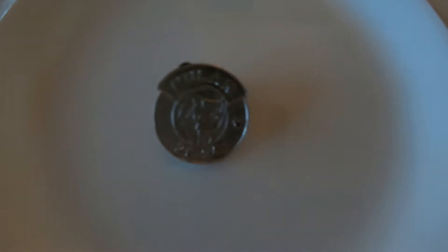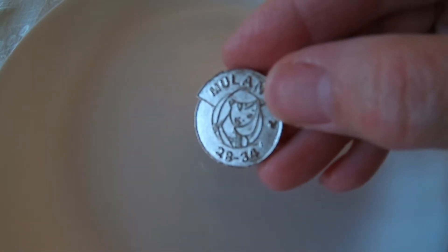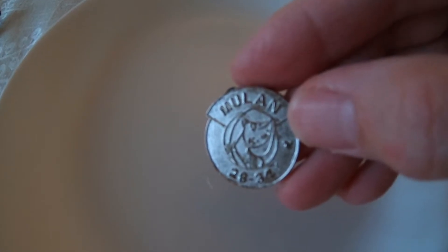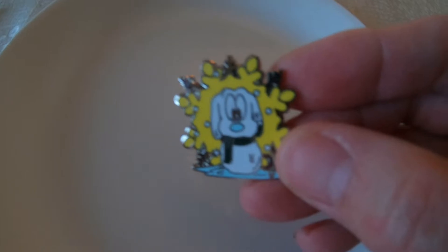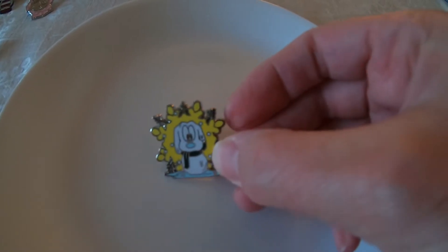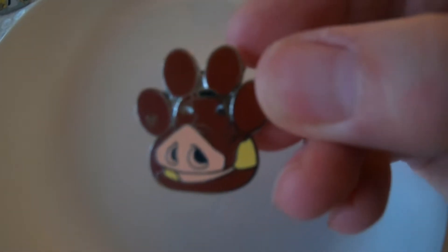This next one is a silver Mulan pin — there's a little Hidden Mickey on it. It's four of ten in a Hidden Mickey set, from 2000-something; I couldn't read the year clearly. The next one I really like — it's from 2007, a snowflake with hard enamel, really good quality. It's a Hidden Mickey, number four of six. It's 12 years old at this point.